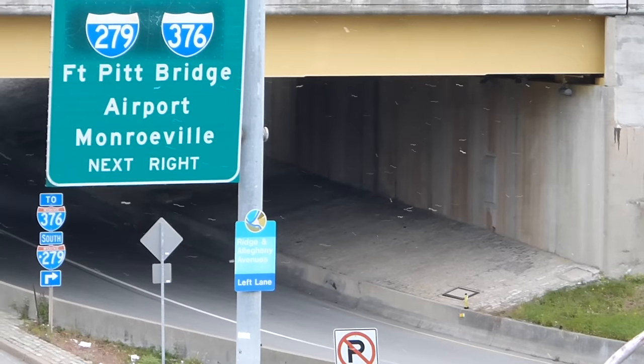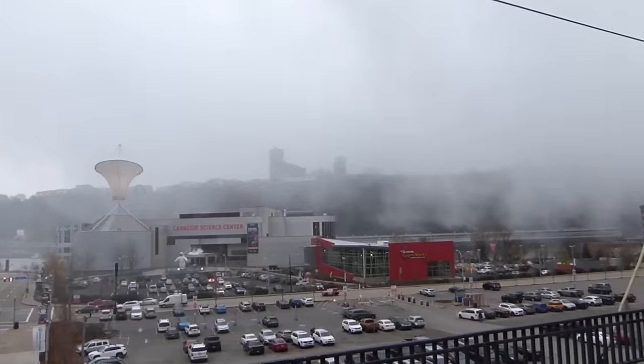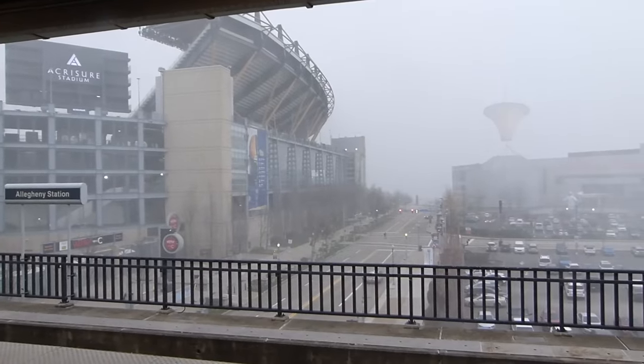This is in fact the oldest of the three silver lines that we are riding, but it was only branded as the silver line in 2020, meaning it was the newest branded silver line, even though the line has existed long before the Boston or Washington systems were even thought of. Originally it went all the way to the town of Charleroi, but now it ends in Library.